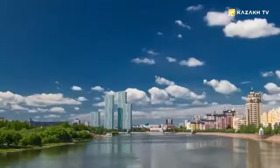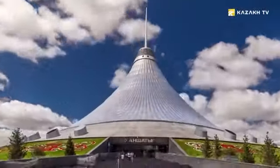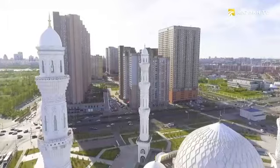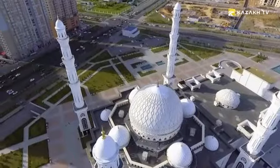For comfortable coexistence, each religion requires a respective freedom, both in the figurative and in the direct physical sense. Fortunately, the open spaces of the capital make it possible to realize the concepts of creating mosques that have been tested by centuries, at a new level.